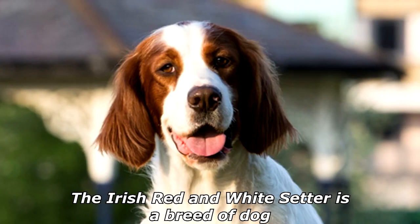Where do dogs park their cars? In the barking lot!